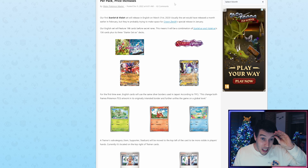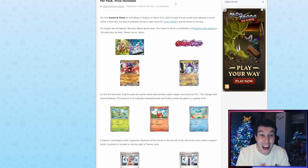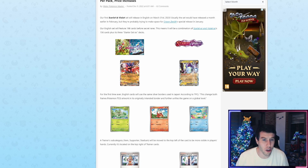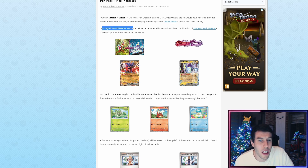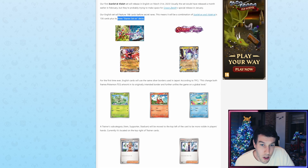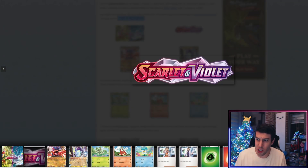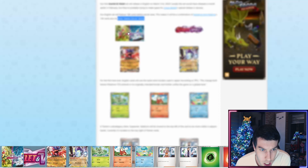So not at the end of February, but all the way on the last day of March — that is crazy. This set would have released a month earlier in February, but they're probably trying to make space for Crown Zenith's special release in January. March 31st is going to be a long wait. Our English set will feature 198 cards before Secret Rares, which means it will be a combination of Scarlet EX and Violet EX's 156 cards plus the three Starter Decks EX cards. This is the new logo — Scarlet and Violet — Sword and Shield is officially done.